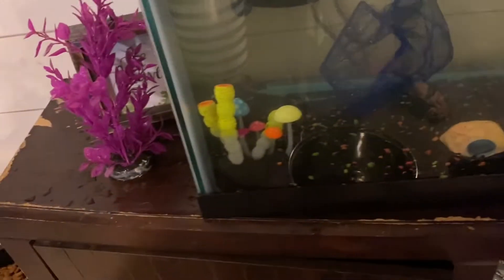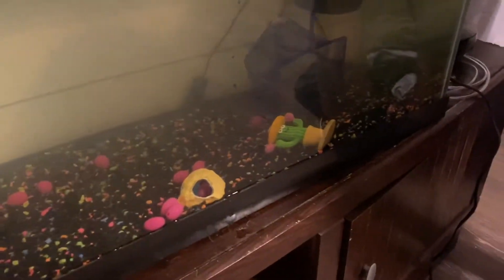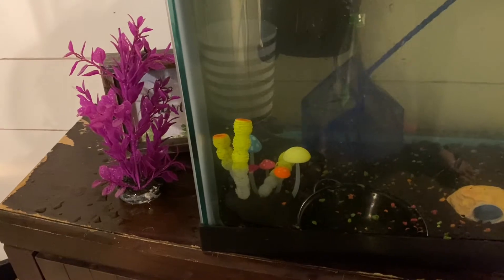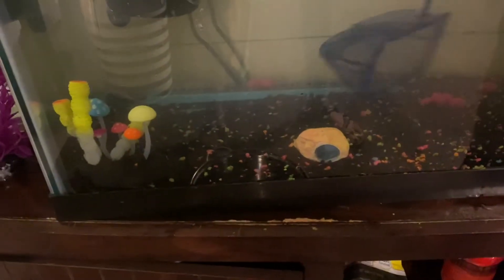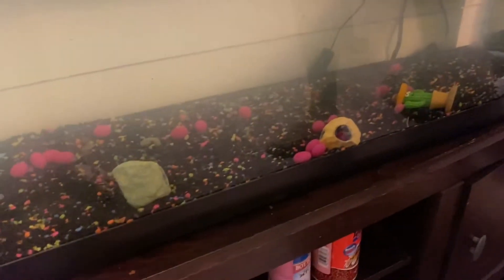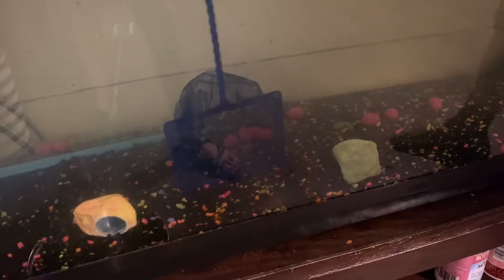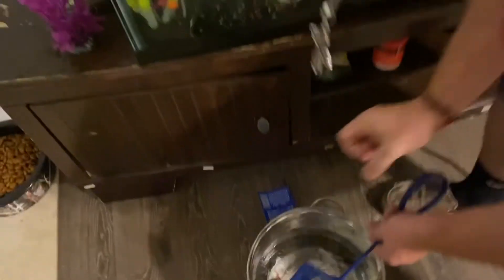Come here big boy — yes sir! Come here, Alpha. This is our second biggest fish. He ain't wanting to come out today. He's hard to catch. Oh you booger, come on — there you go. He's a red-tailed black shark.